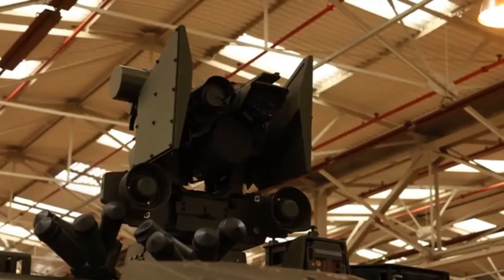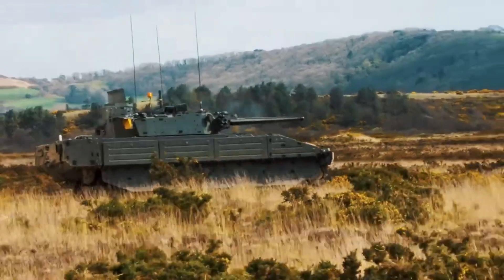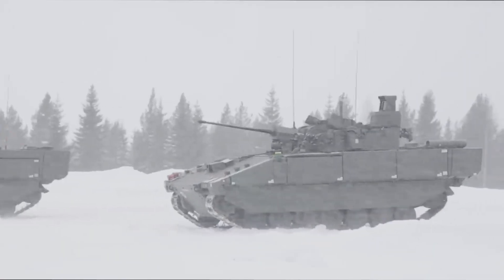Additional ammunition types include general purpose round point detonating tracer. Secondary weapons consist of a 7.62 millimeter coaxial machine gun and a smoke grenade launcher.